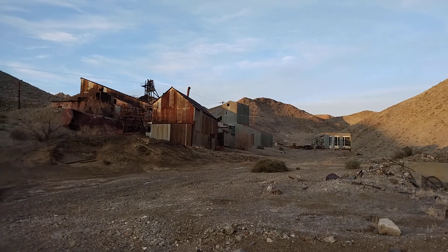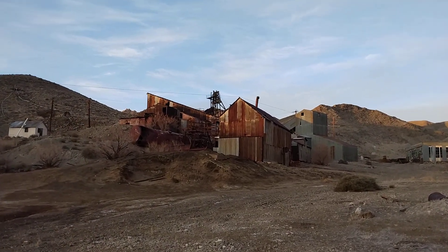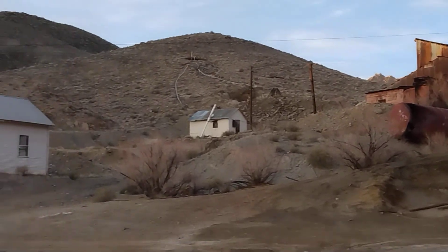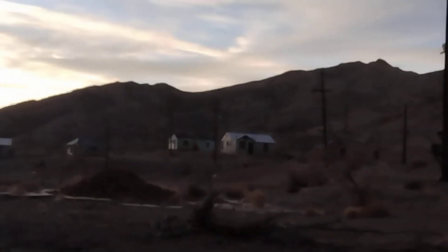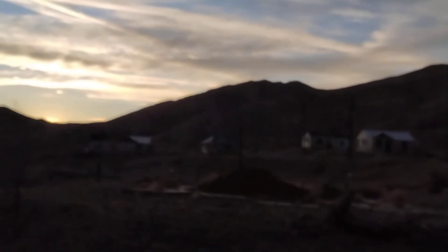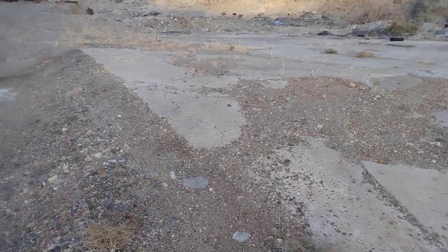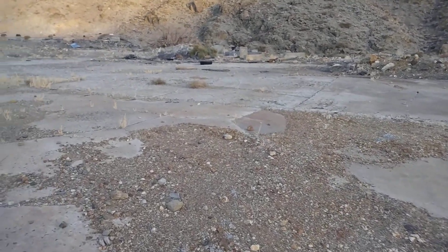We're getting a little closer there. Here's the remains of an old concrete foundation. I'm sure they had another building here at some point.